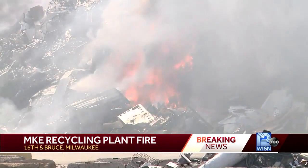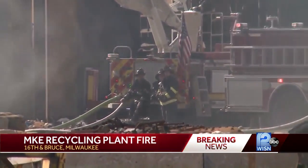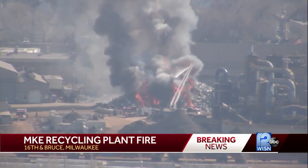Our WISN-12 tower camera captured the flames from above. It drew dozens of spectators. People we spoke to said they had been watching for an hour and had never seen anything like it.